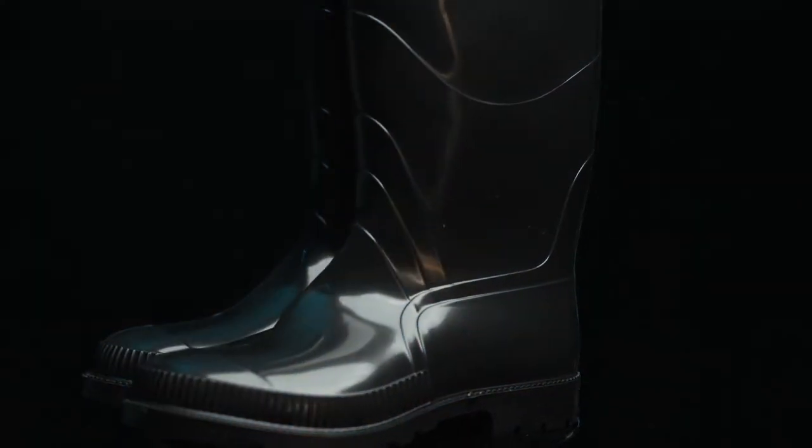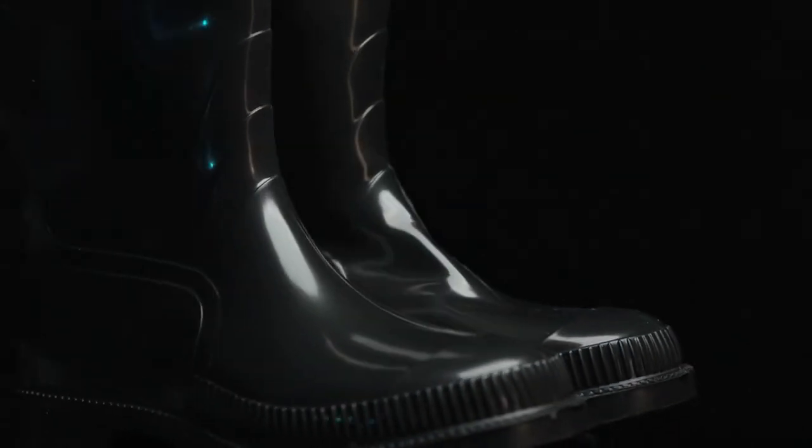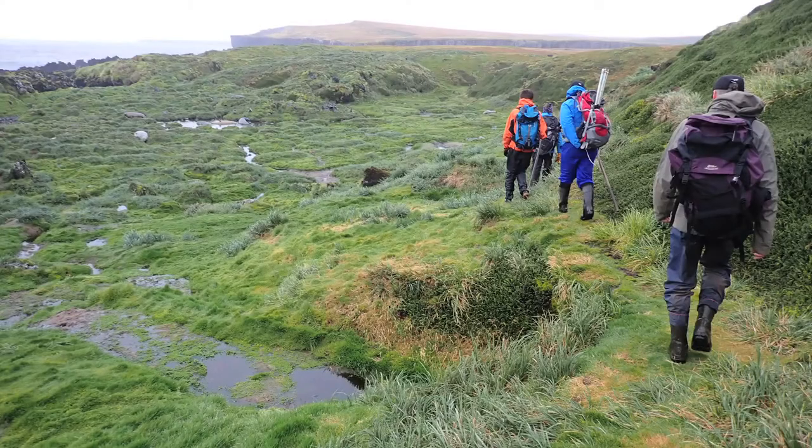Who would have thought that these boots were made for walking? On Marion Island, it's the only boots that you can wear to cross the island. You cross these waterlogged mires, which is basically these wetlands.